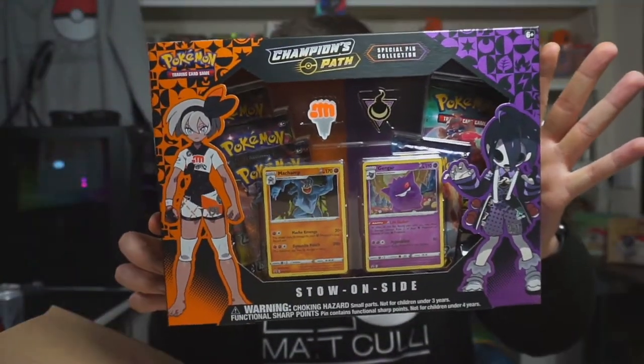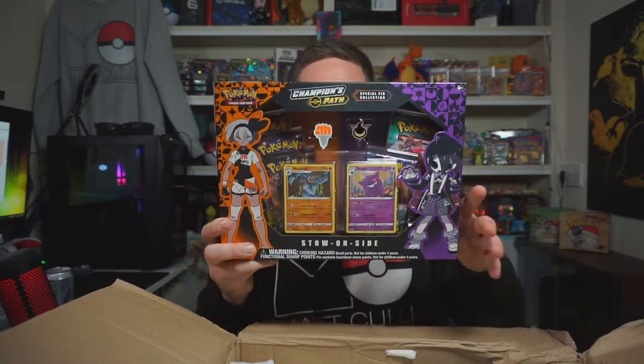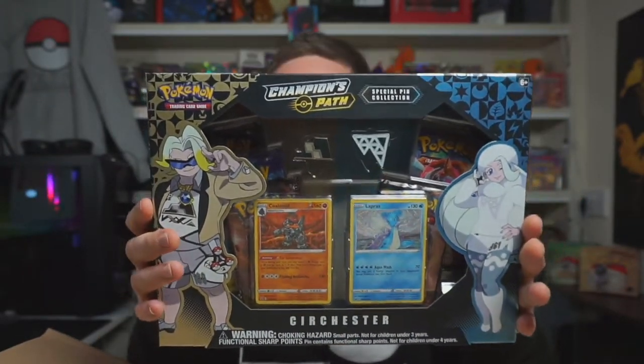Champion's Path guys — there we go! This is one I haven't opened and I don't own these badges either. It's the Stow-on-Side one — I love the color contrast of purple and orange, that looks absolutely sick. He's also chucked in another one: the Circhester one with blue and gold. Champion's Path products really nailed the design — the cards are beautiful and that V Charizard is insanely good.